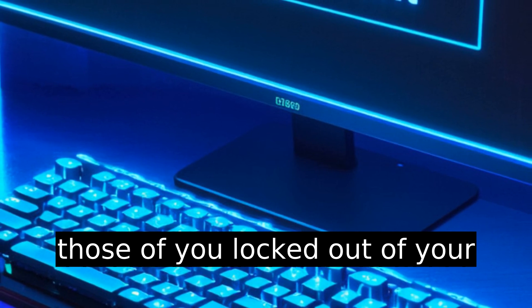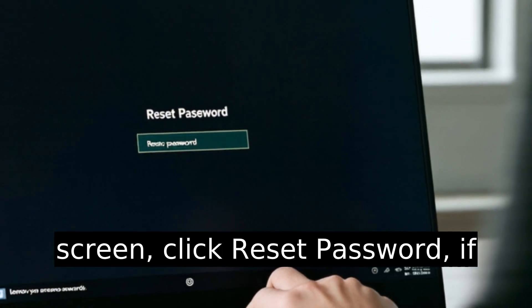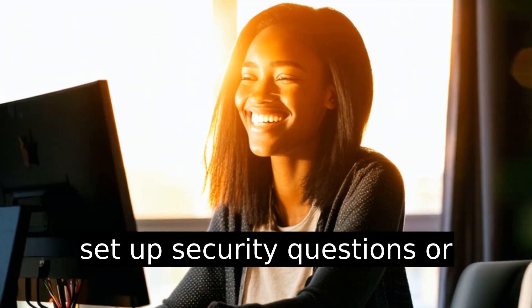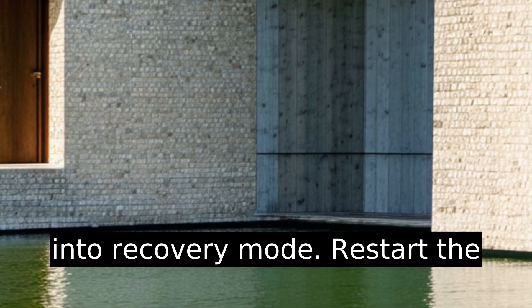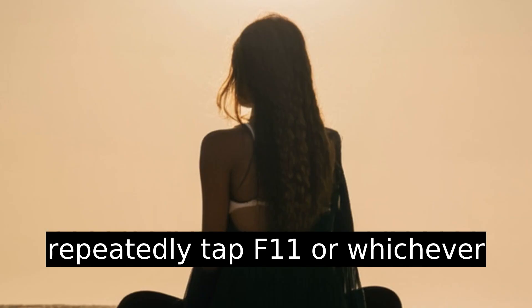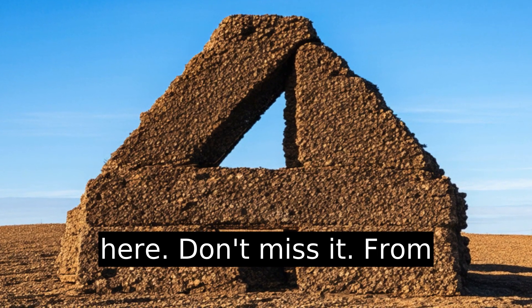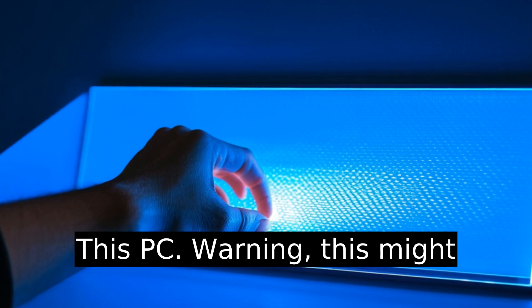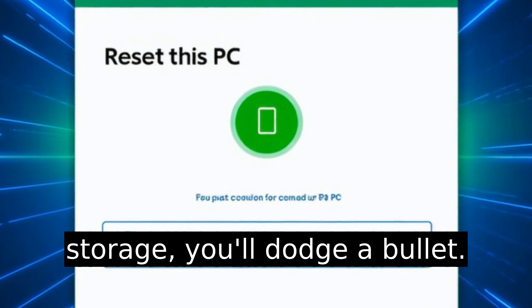For those of you locked out of your Lenovo laptop, things are trickier. Power on the laptop, and when you reach the login screen, click Reset Password if available. You'll need to have set up security questions or linked a Microsoft account for this. If that option isn't there, you might have to boot into recovery mode. Restart the laptop, and while it's booting, repeatedly tap F11 — or whichever key your Lenovo uses to access recovery. Timing is everything here; don't miss it. From recovery mode, navigate to Troubleshoot and then Reset This PC. Warning: this might erase your local files. If you've kept backups or used cloud storage, you'll dodge a bullet. Be careful here.